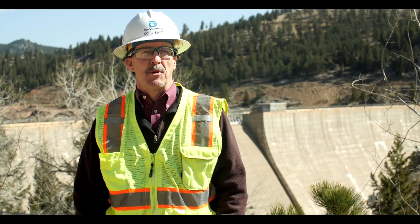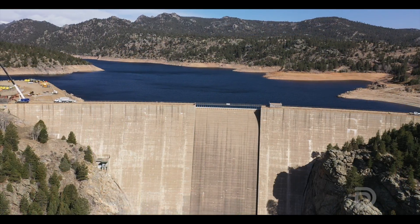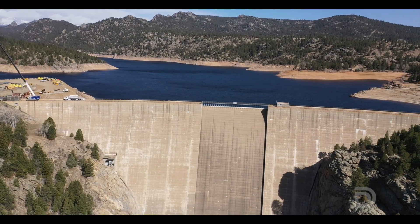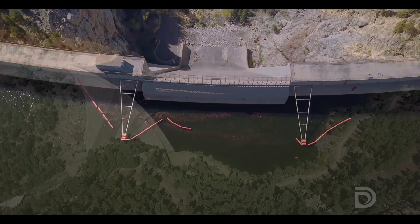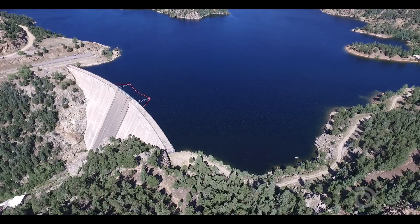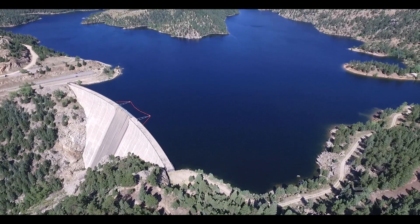What is the Gross Reservoir expansion project? We are raising the dam you can see behind me 131 feet. That increases the reservoir storage by approximately 77,000 acre-feet. We need to make sure that we have a reliable water supply, and that's what the Gross Reservoir expansion is going to provide for Denver Water.